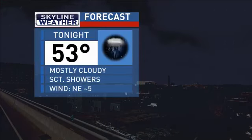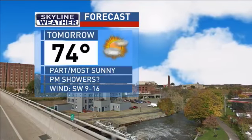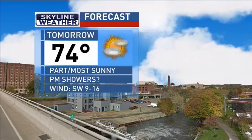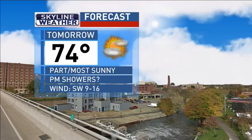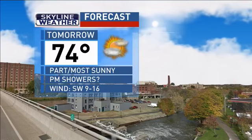Tonight, 53 degrees with mostly cloudy skies, some scattered showers, winds northeast at 5 miles per hour. Tomorrow, 74 degrees, partly to mostly sunny skies. Possible PM showers are to be expected but they are unlikely, with winds southwest at 9 to 16 miles per hour. I'm Storm Hartman with your skyline weather forecast.